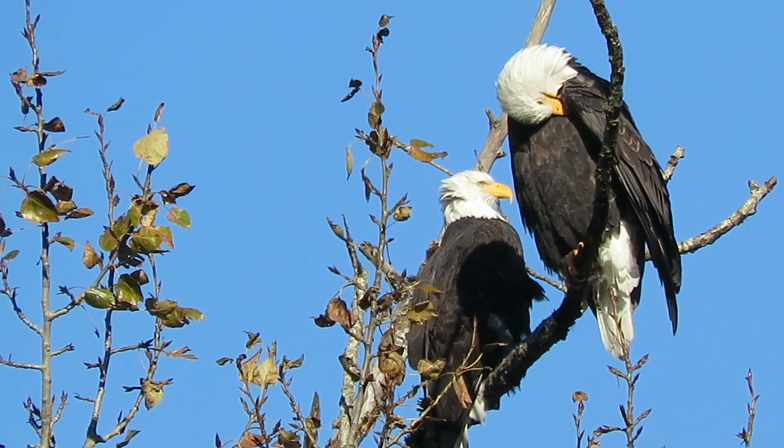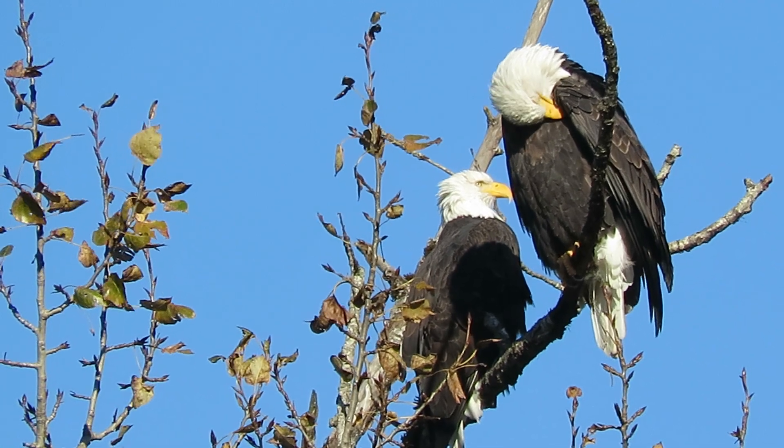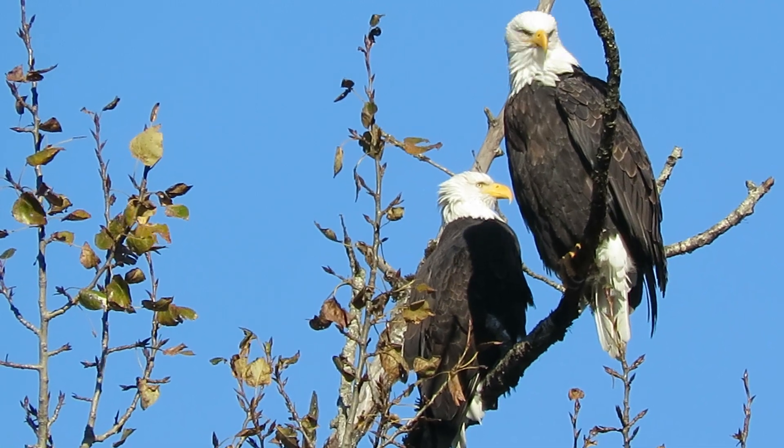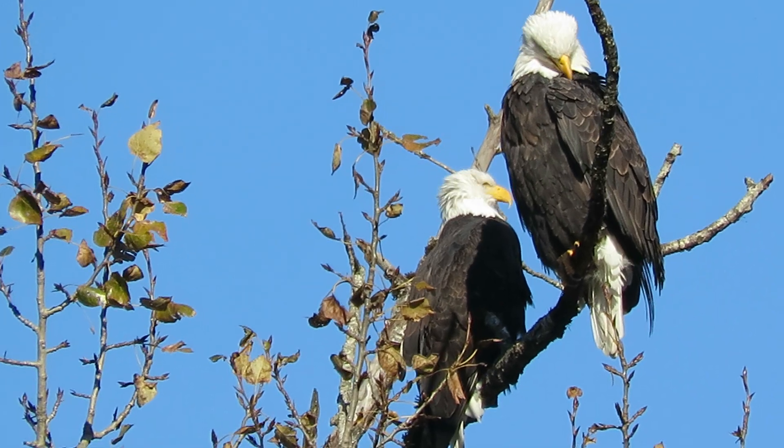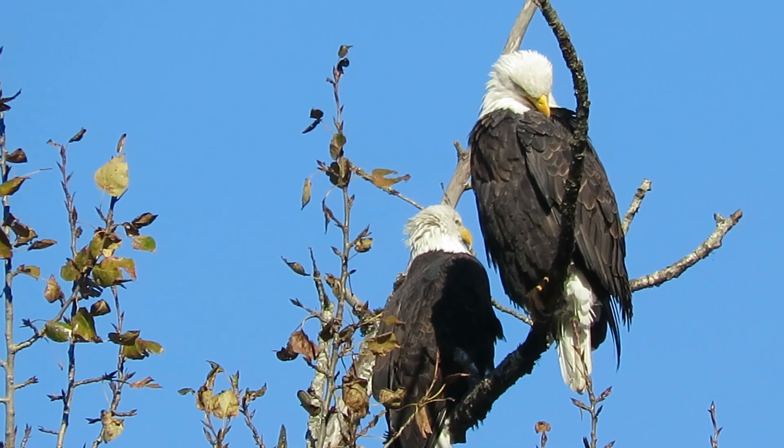We'll have three other pairs we watch in Kent. And now watching these on the way home, that gives us four pairs to watch. And again, this is our Maplewood pair.